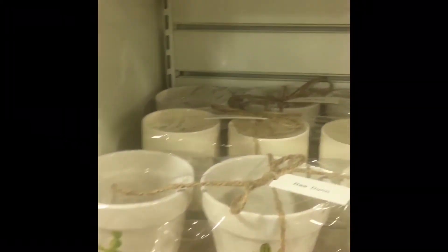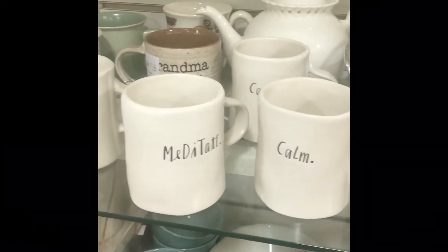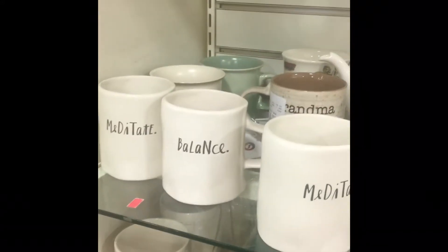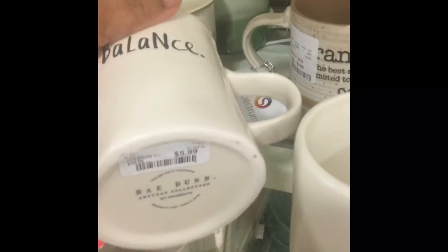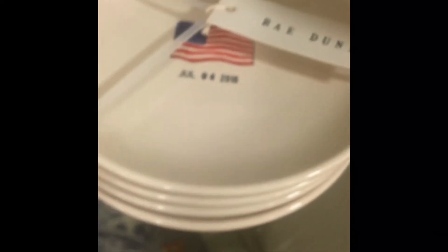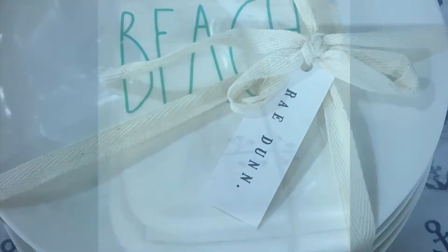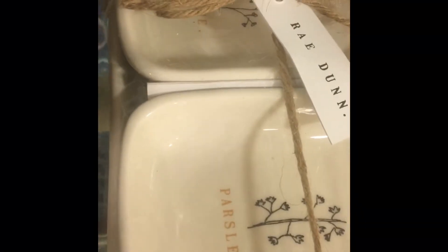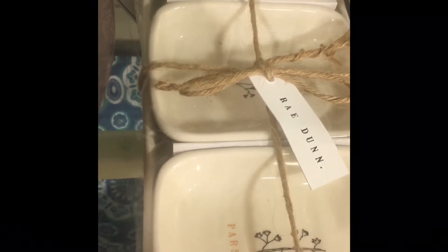I'm looking at all of this collection trying to decide if I want to buy mugs, because I've already been through farmhouse stages, country, shabby chic — I've always had ironstone and collected it. I don't want to get into that bad habit of collecting and having my house look junky. I want everything to have a purpose and a meaning. I'm a coffee lover, so mugs make sense to me.